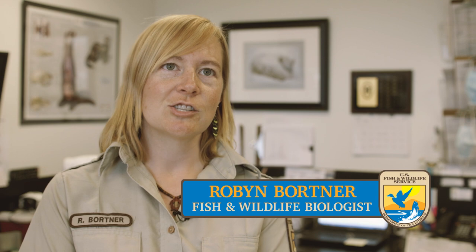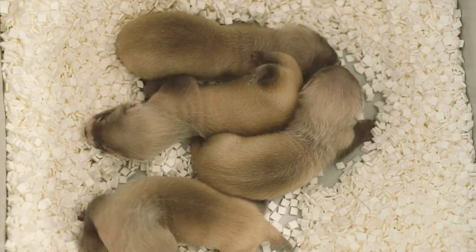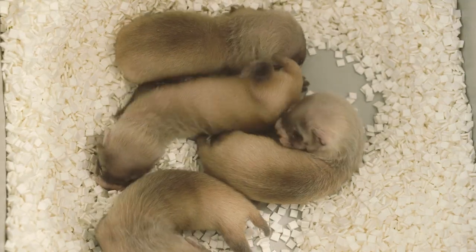Right now we are at the National Black-footed Ferret Conservation Center in northern Colorado. We are just done with whelping and breeding season, and so now it is kit season here at the center, which means that we are looking after our ferret babies.